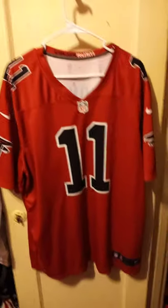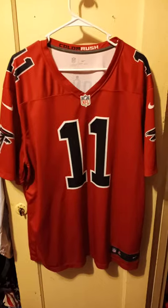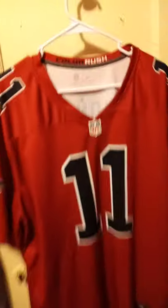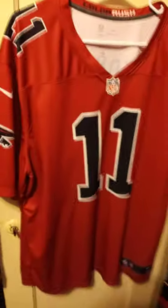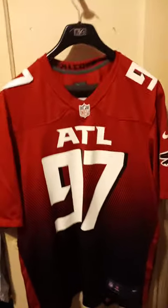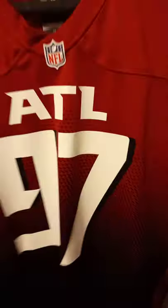Next we have the Julio Jones Color Rush by Nike jersey. It's a dry fit and it's 2X. Next we have the second best defensive tackle in the league in Grady Jarrett, 2XL by Nike. Took me forever to get this one.